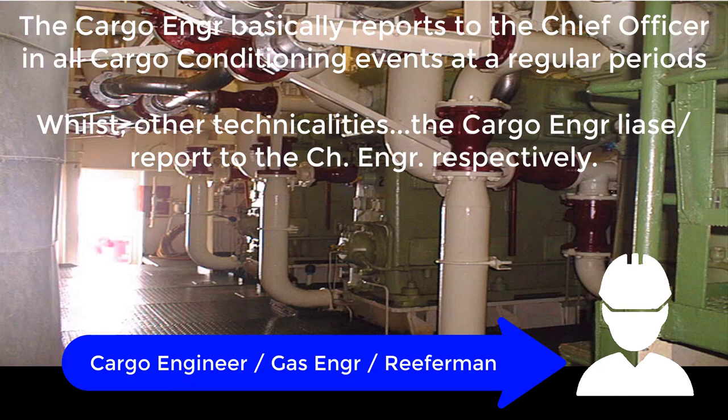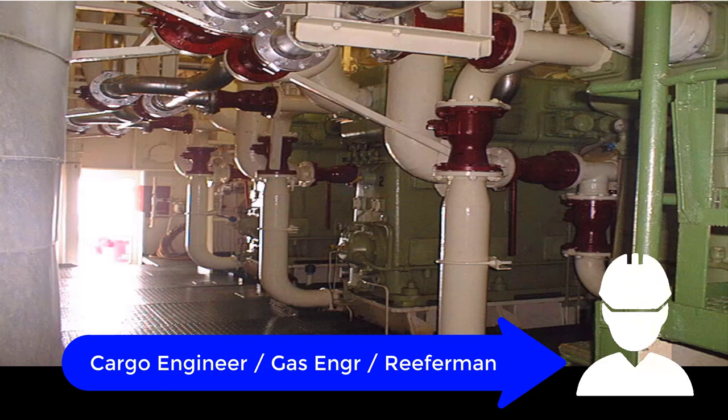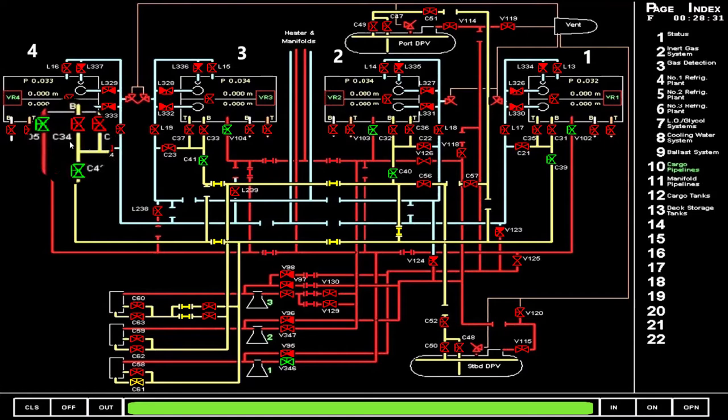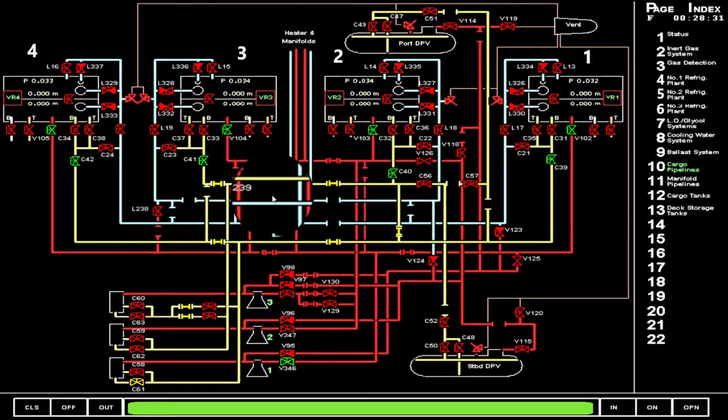These tasks are done by the gas engineer, but this depends on the company and how the scope of job and responsibility is defined. Some companies have a cargo engineer from the engine department; others have a specific cargo engineer on board. During cargo conditioning operations, records are very important — you have to determine the pressure, temperature, and liquid levels in each tank so you know when to alternate the condensate return.